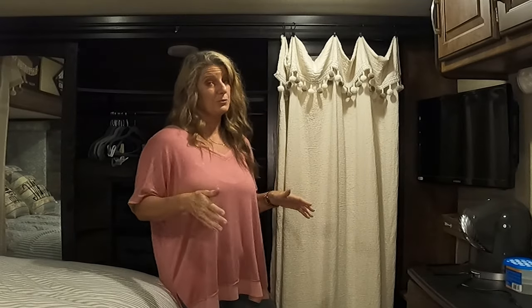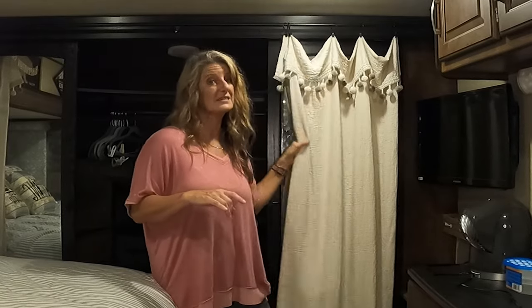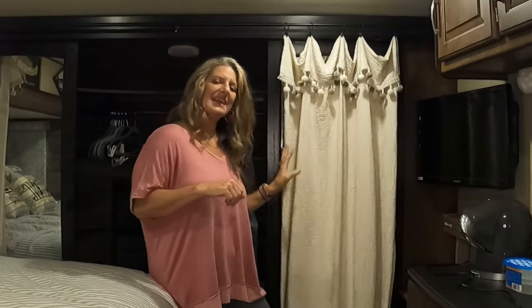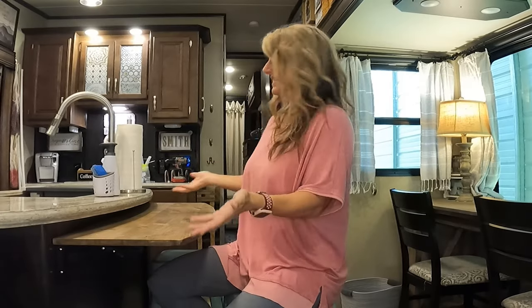Up here in the bedroom, to soften things up, I just added a curtain rod and some curtains. The mirrors and stuff are still behind them, but adding this just softens the space up so much. Another thing I did to make it feel more like home — I added this bar area and these bar stools. It feels more like a home and less like an RV.